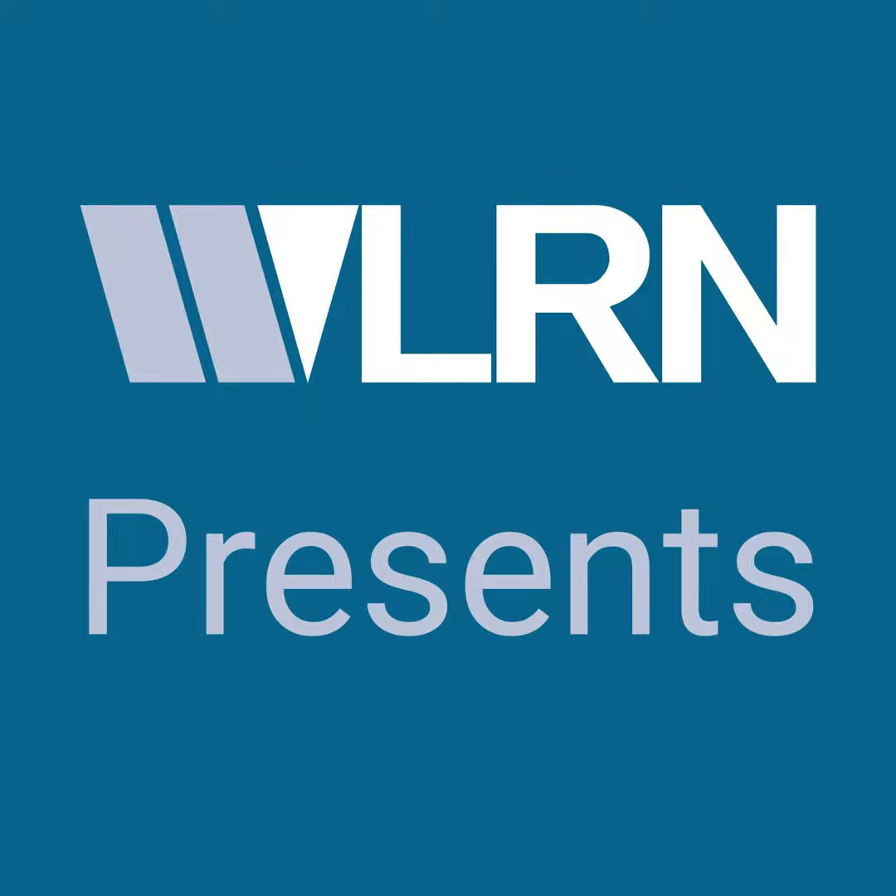From the WLRN studios at the Miami Herald, I'm Luis Hernandez. If you live in South Florida, chances are good you're among the 8 million people here who get drinking water from the aquifer under the Everglades. But it's getting harder for the Everglades to keep that water clean. Lawmakers in Tallahassee are considering a plan that could help. WLRN's Kate Stein explains how the Everglades used to work.